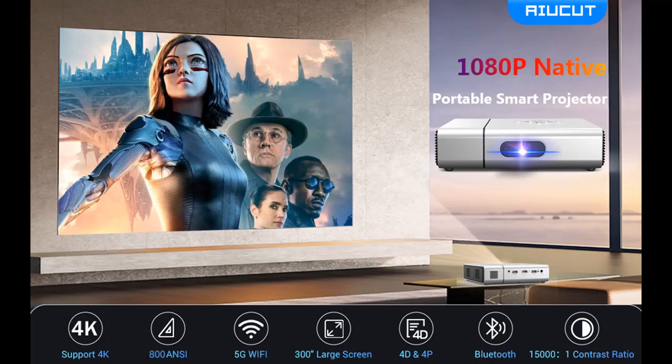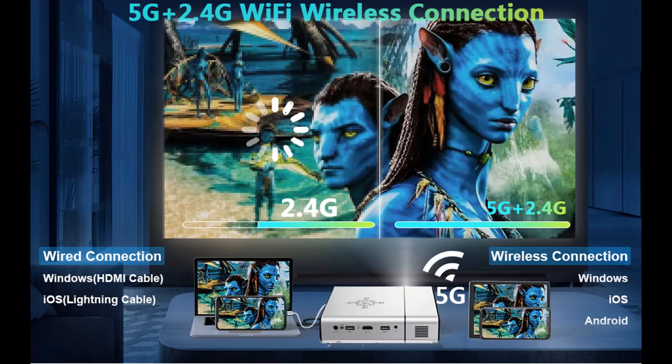At the same time, the full intelligent automatic autonomous trapezoidal screen correction supports 32 to 300 inches of free correction, freeing your hands while supporting side projection. Plus or minus 45 degrees allows you to project a large HD screen at any angle.